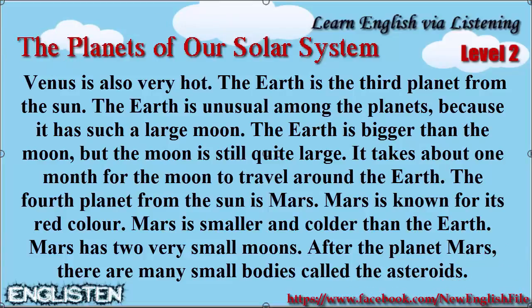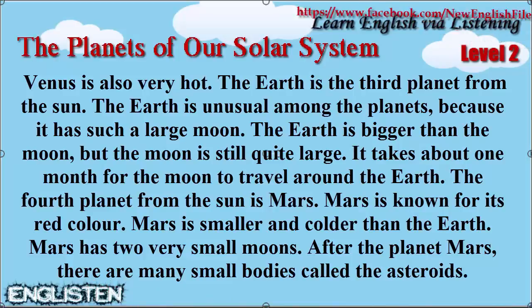The fourth planet from the Sun is Mars. Mars is known for its red color. Mars is smaller and colder than the Earth, and it has two very small moons.